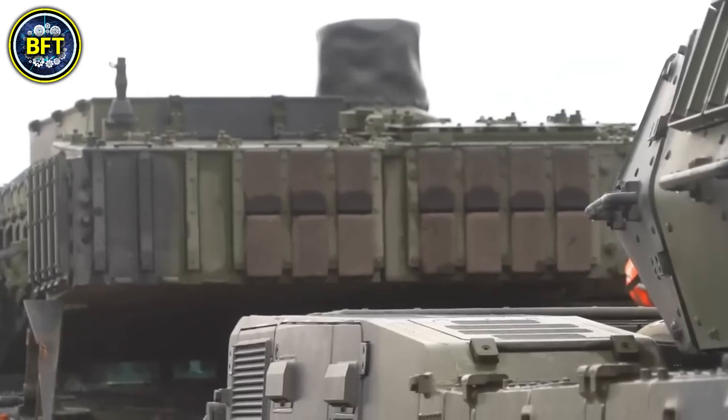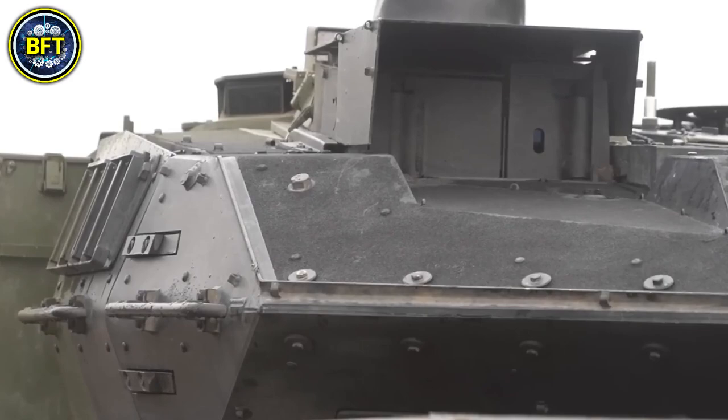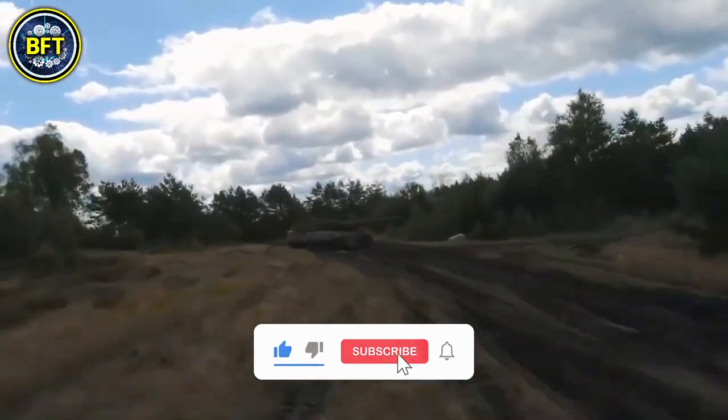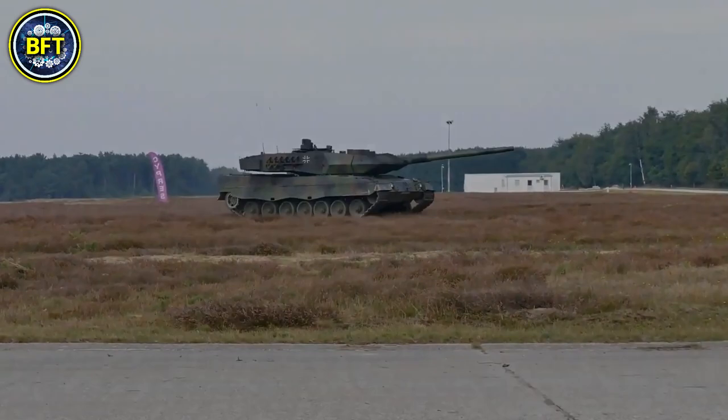And there you have it, folks — this is everything you need to know about the Leopard 2A8 main battle tank. Let us know in the comments below if you like this kind of content, and let us know if you want to see a video about the K2 Black Panther.